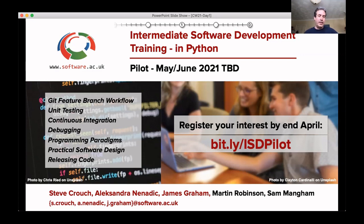Software Carpentry has done an exceptional job providing training for basic computational skills. But a question we're increasingly asked is: what's the next step? As the RSE community continues to grow, it's becoming apparent that there's a need for further skills in software development, in particular related to working in teams.